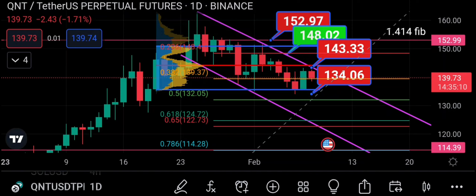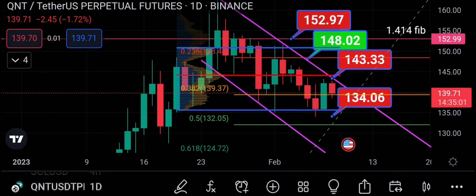Welcome to the channel. This is an update on Quant. I had posted a video earlier but it failed to upload and I have to record it all over again, so I'll make it quick.